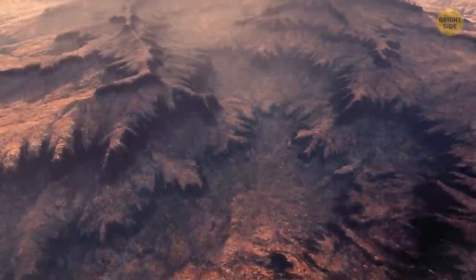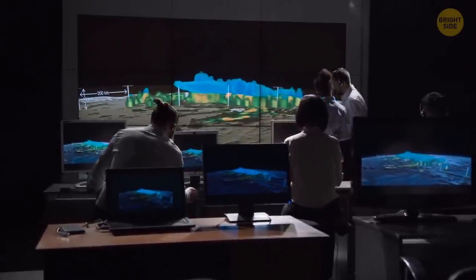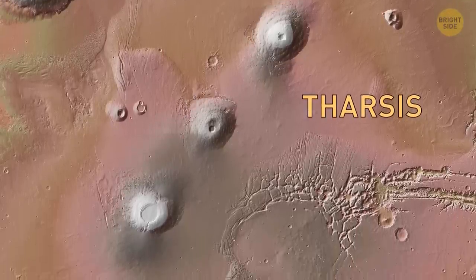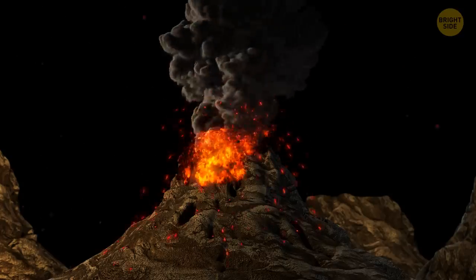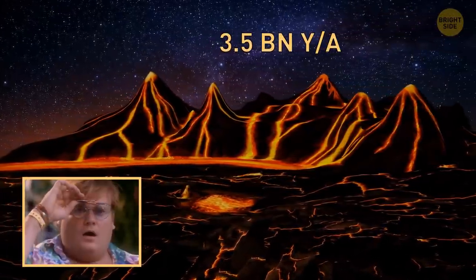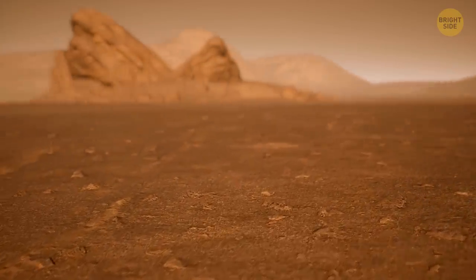Scientists have proposed various theories about how Valles Marineris formed. Some suggested that erosion during a water-rich past or the withdrawal of subsurface magma were early possibilities. Today, most scientists think that the formation of the Tharsis region may have helped the canyon deform. The Tharsis region contains several large volcanoes that dwarf those found on Earth, including Olympus Mons. As the molten rock pushed through the volcanic region to form the monstrous volcanoes 3.5 billion years ago, the crust heaved upward, and the strain cracked the crust, causing large faults and fractures across the planet's surface. Such fractures, growing over time, created the enormous canyon system.